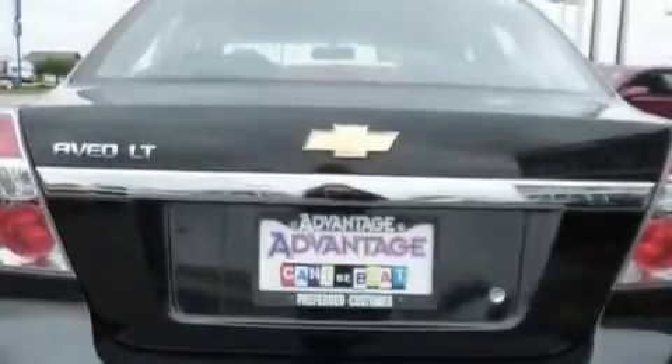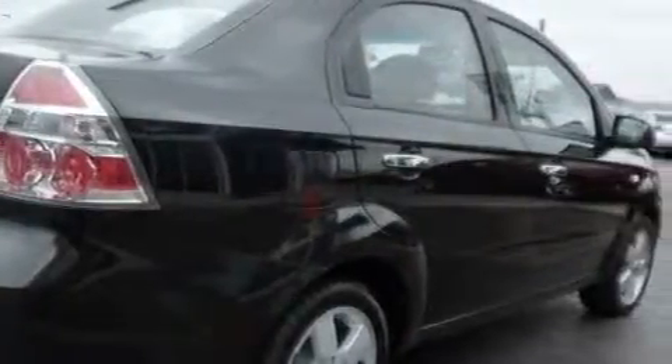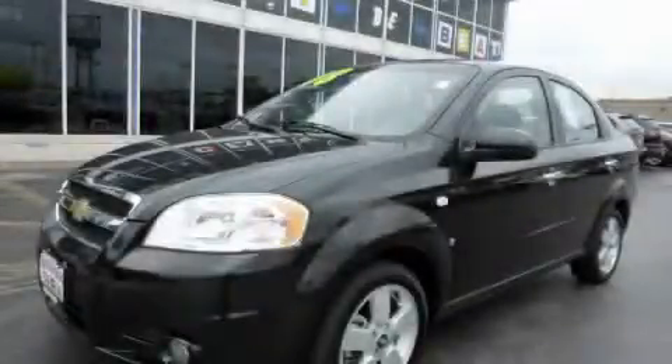Its top features include heater vents for rear seat passengers, a CD player, a low-tire pressure indicator, side curtain airbags, and this vehicle has fewer than 40,000 miles on the odometer. This vehicle is sure to sell fast. Call and arrange your test drive today.